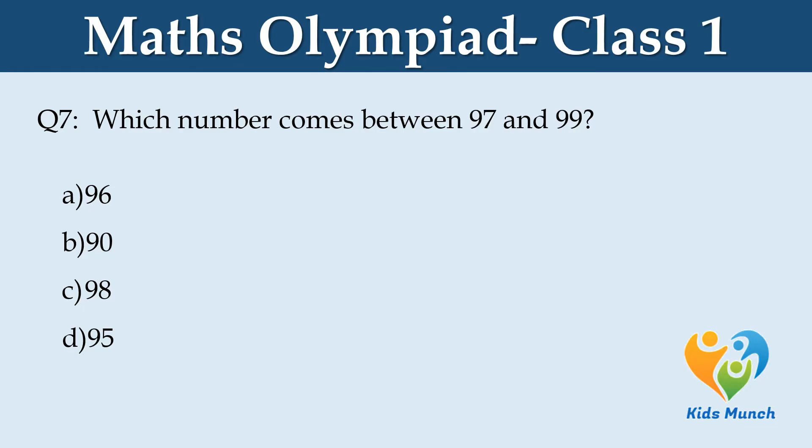Which number comes between 97 and 99? A: 96, B: 90, C: 98, D: 95.